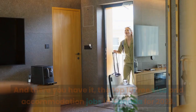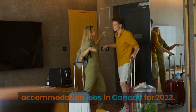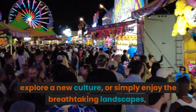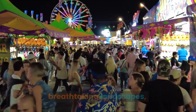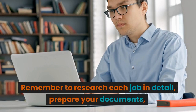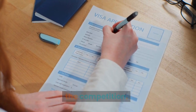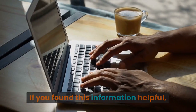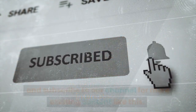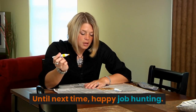In conclusion, there you have it — the top 10 free visa and accommodation jobs in Canada for 2023. Whether you're looking to gain international work experience, explore a new culture, or simply enjoy the breathtaking landscapes, these opportunities can help you achieve your dreams. Remember to research each job in detail, prepare your documents, and tailor your application to stand out from the competition. If you found this information helpful, don't forget to hit that like button, share this video with friends who might be interested, and subscribe to our channel for more exciting content. Until next time, happy job hunting.